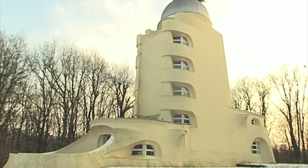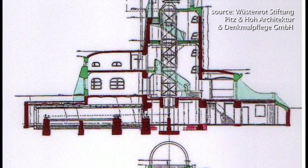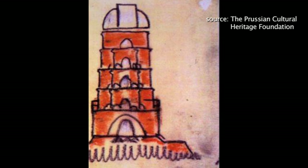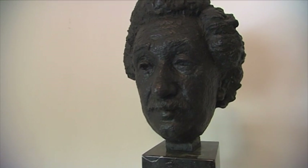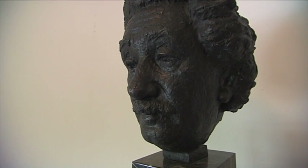The Einstein Tower was a solar observatory built to test Einstein's theory. It was the first important building designed by the famous architect Eric Mendelssohn. With his unique design, Mendelssohn wanted to convey his excitement about Einstein's work. Albert Einstein himself chaired the inauguration of the Einstein Tower in December 1924.